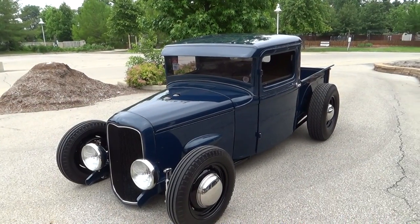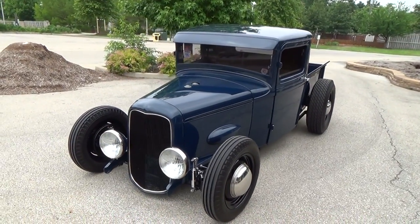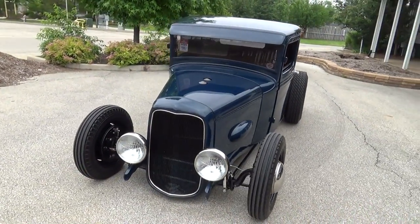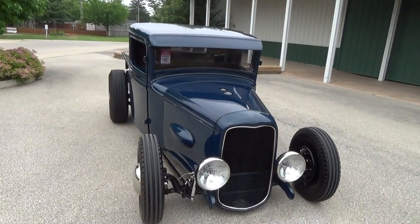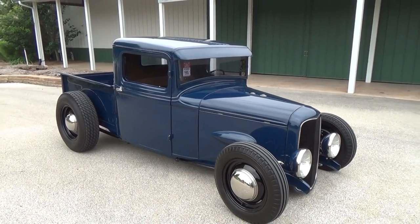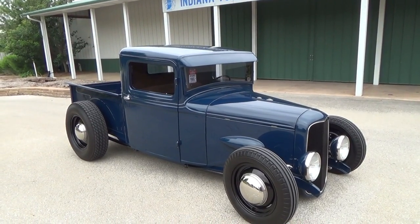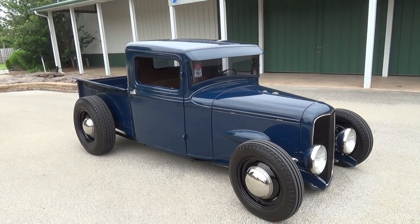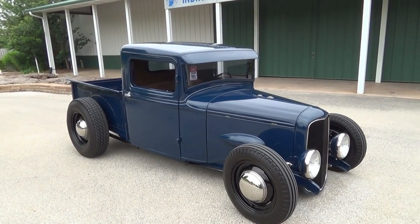I got a 1934 Mercury pickup. Did Mercury ever make pickup trucks? Yes, they did — in Canada. They produced them from the 50s to the late 60s. This truck wasn't really a Mercury truck, but I found a Mercury motor and a couple of little pieces that happened to be Mercury, and I liked them, so I said, well heck, I'll just make the whole truck Mercury.